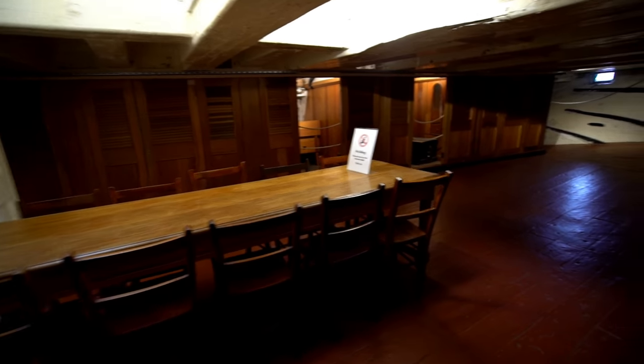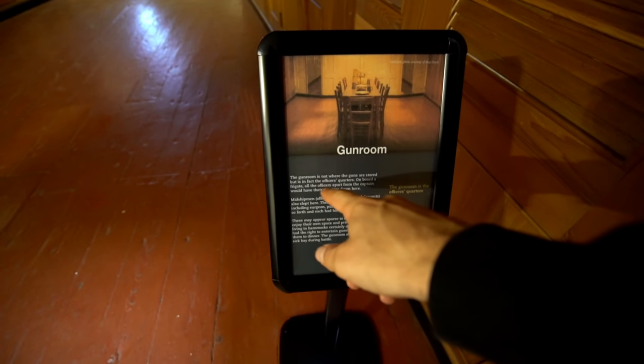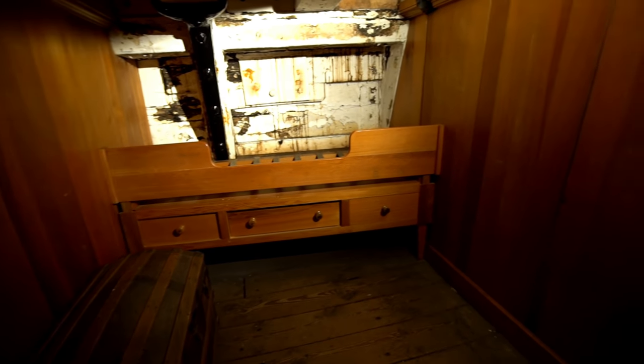The gun room — the gun room is not where the guns are stored, but is in fact the officer's quarters. This is where they slept. Tiny little single beds — that is so cool. Being right up against the edge like that when you think a cannonball could just come through the room.